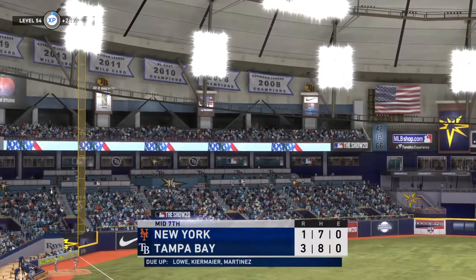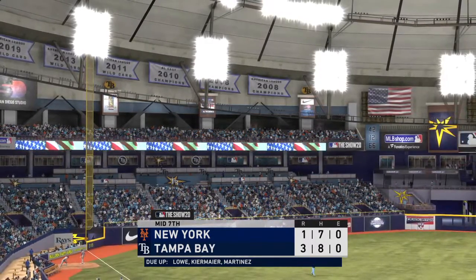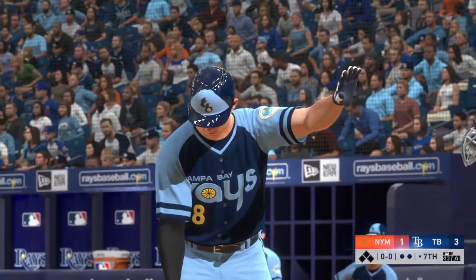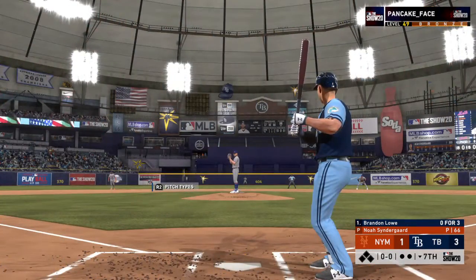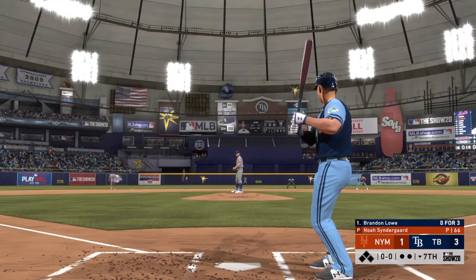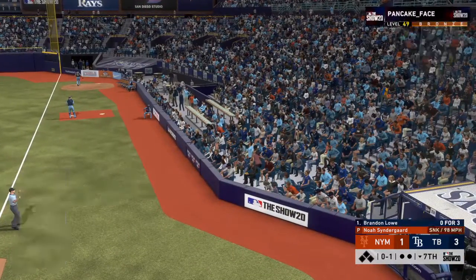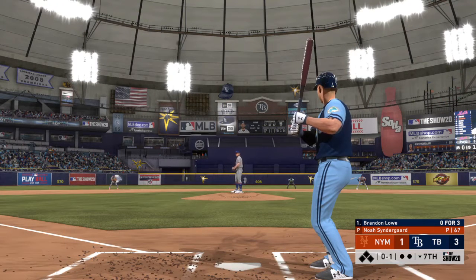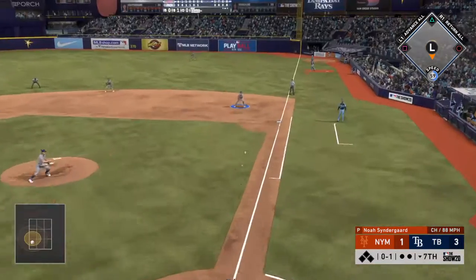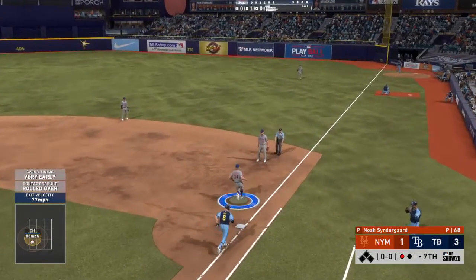Ladies and gentlemen, it's time for the traditional seventh inning stretch. Last half of the 7th here. The batting order turns over now, and set to go is Brendan Lau — hitless in three at-bats to this point. Strike one to start the at-bat. 0-1 — here's the pitch. Hit down the line at first — and he is out on the tag.